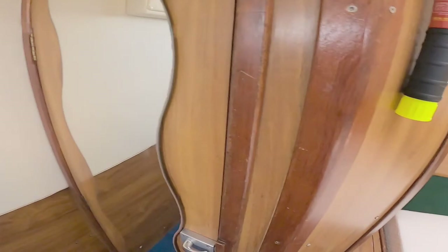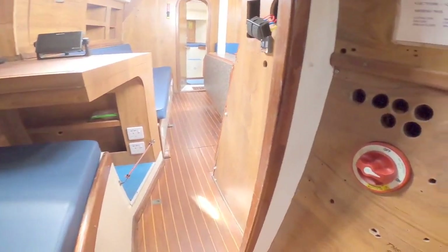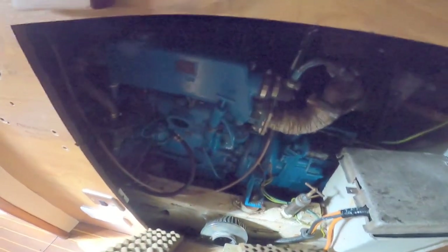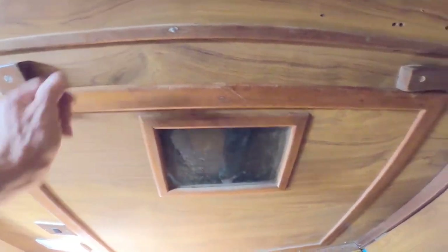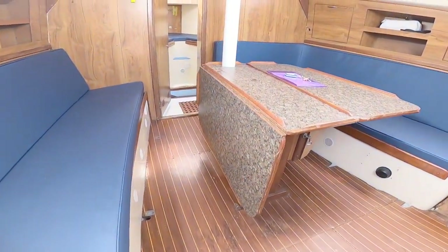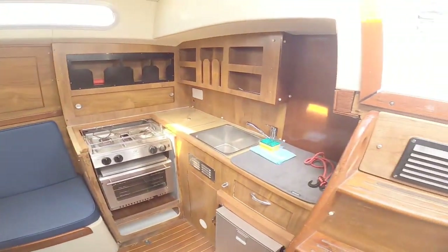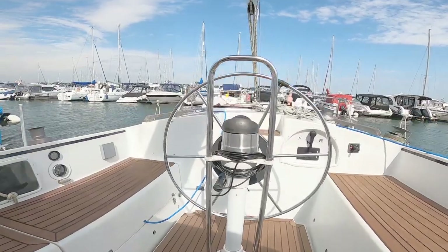So there you go — that is what a Moody 36cc looks like. As I mentioned, it's an older boat, but the engine has been removed, rebuilt, and put back in. A lot of work has been spent bringing this boat back up to speed. It's also had warm-air diesel-powered heating fitted. This is very much a long-distance blue water sailing boat — the kind of boat you can live aboard and sail pretty much anywhere you want to.